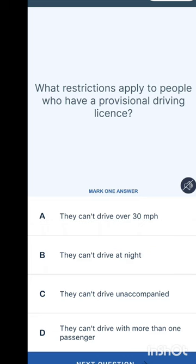What restrictions apply to people who have a provisional driving licence? With only a provisional licence you can apply for your theory test, and once passed, apply for your practical driving test. However, you are not supposed to drive alone without an instructor or a family member who has held a UK driving licence for at least three years. The answer is: they can't drive on a motorway.